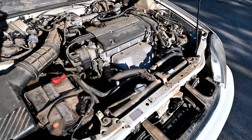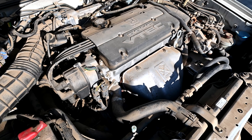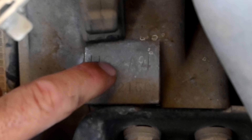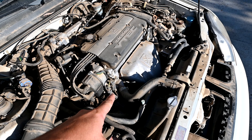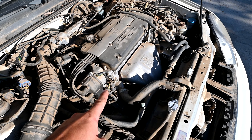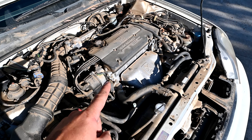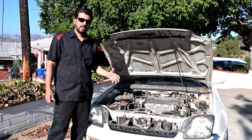Now let's get to the nitty-gritty of the engine. These engines have an aluminum block, and the engine code is H22A4. An aluminum block is obviously lighter, but it's also a softer metal, which makes it susceptible to developing issues if you ever overheat these engines.